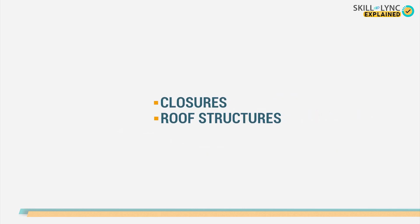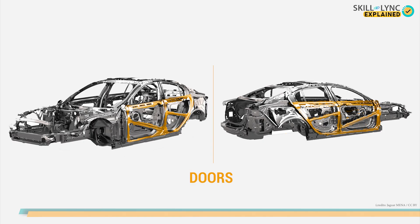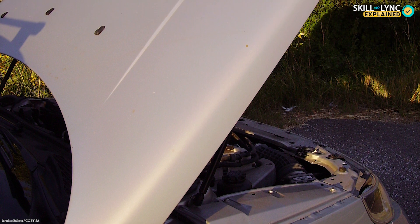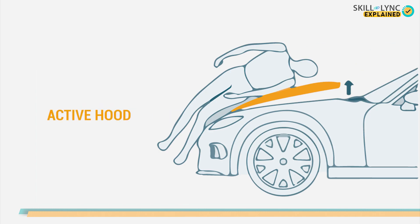There are two more fundamental structures of a body in white. The first is a closure, which includes the central part of the car body having the doors and the hood of the car. The hood saves the passenger by transferring the impact force to the structure of the car rather than to the passenger. There are two types of hoods, namely active and passive. A passive hood has only one operation of covering the front end, while an active hood can have additional features to increase the crash rating.